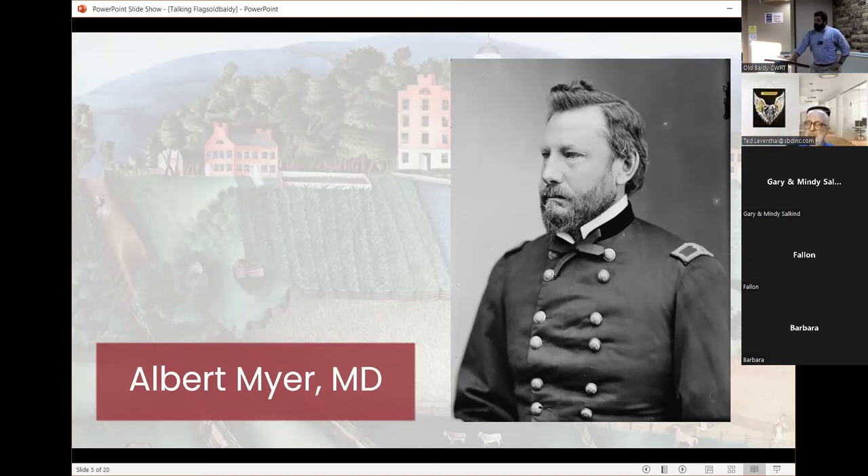Meyer wants to share his system and sends a letter around 1856 to the then Secretary of War — Jefferson Davis — providing an example of his system. Davis isn't really impressed; it's not a fully formed plan, it's kind of vague. But it also goes through the chief of engineers, Joseph Totten, who is a little more impressed by this young doctor and keeps it on his radar.